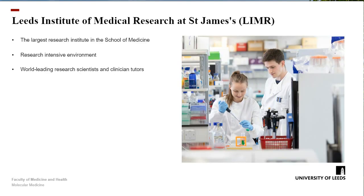The programme is delivered within the Leeds Institute of Medical Research at St. James'. This is the largest institute within the School of Medicine, so there are a lot of people around. It's a research-intensive environment, which means there aren't undergraduates here — it really is a research institute and feels like a proper start into research science, populated by world-leading research scientists and clinical tutors.